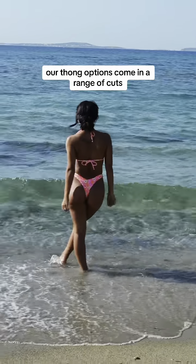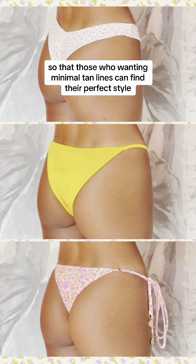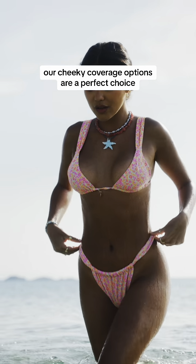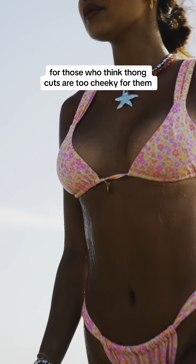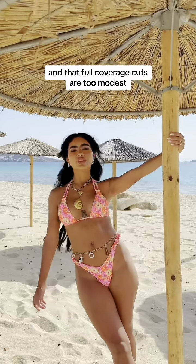Our thong options come in a range of cuts so that those wanting minimal tan lines can find their perfect style. Our cheeky coverage options are a perfect choice for those who think thong cuts are too cheeky for them and that full coverage cuts are too modest.